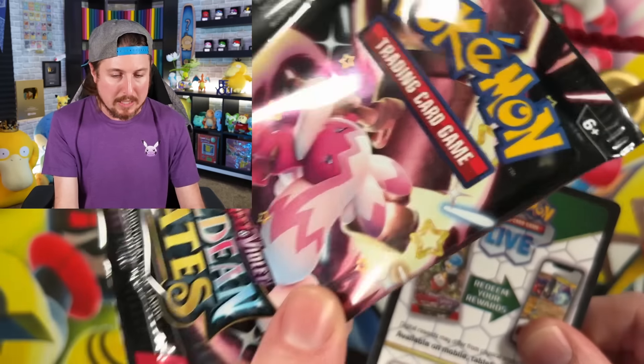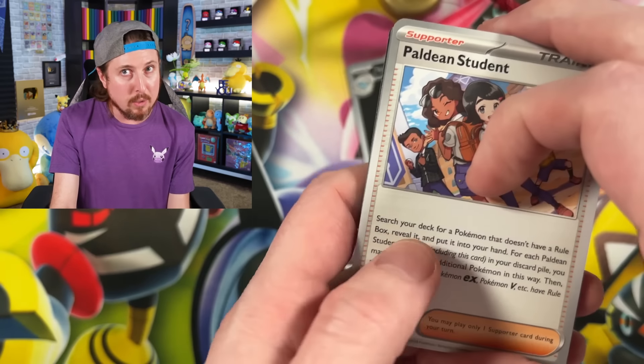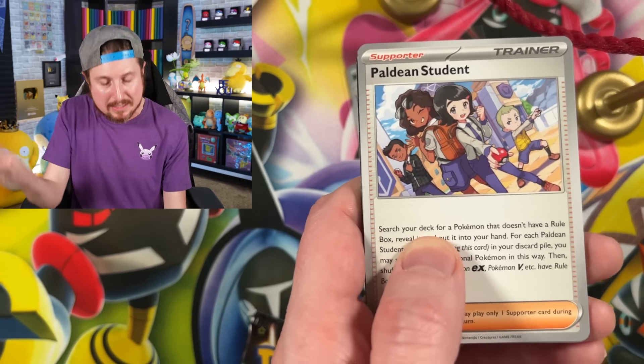You do save about $2 going with the three packs - three of the three packs. However, the Elite Trainer Box - you do get the Mimikyu promo, you get the sleeves, you get the dice, all of that stuff. Nine packs for both of them.